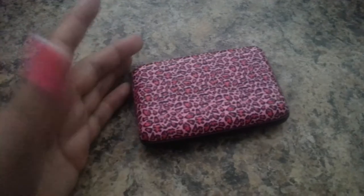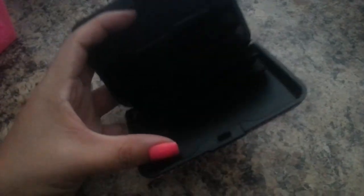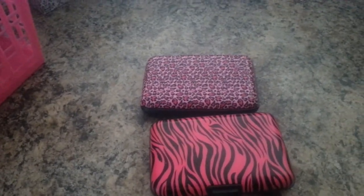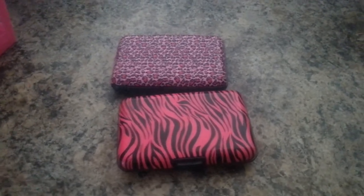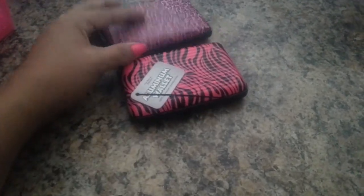From the 99 cent store, we also found these cute little wallets. My daughter grabbed one — inside it has little pockets to store your debit card or whatever you like. I thought they were cute for $1.00, so we grabbed two. They come in all kinds of patterns and designs — flowers, polka dots, black with yellow polka dots. If you like these, go check out your 99 cent store.